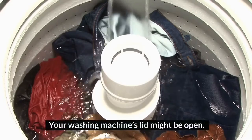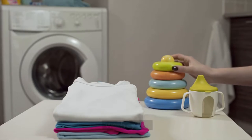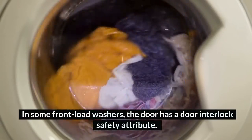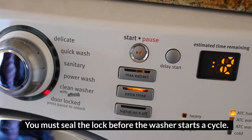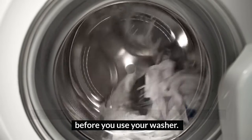1. Unlocked lid. Your washing machine's lid might be open, which would keep the washer from proceeding to the next wash cycle. In some front-load washers, the door has a door interlock safety attribute. You must seal the lock before the washer starts a cycle. So ensure your front-load washer seals the door switch before you use your washer.